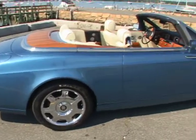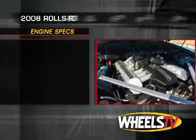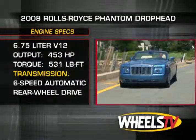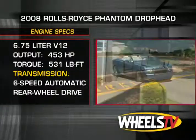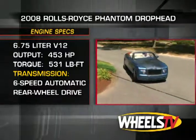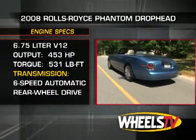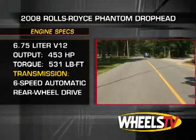Even the convertible top is striking with its teak deck and cashmere lining. The Phantom is powered by a massive 6¾-liter V12 that generates 453 horsepower and 531 pound-feet of torque. This immense power is sent to the rear wheels through a 6-speed automatic transmission, taking the nearly 6,000-pound Rolls from 0 to 60 in just 5.6 seconds.